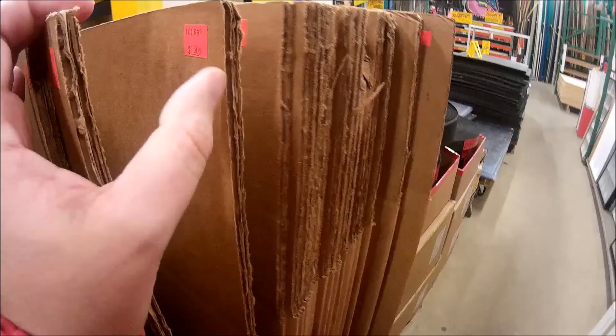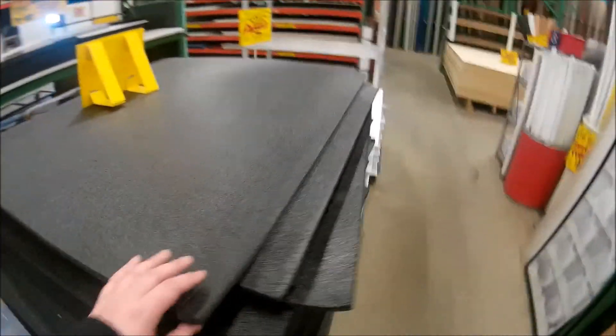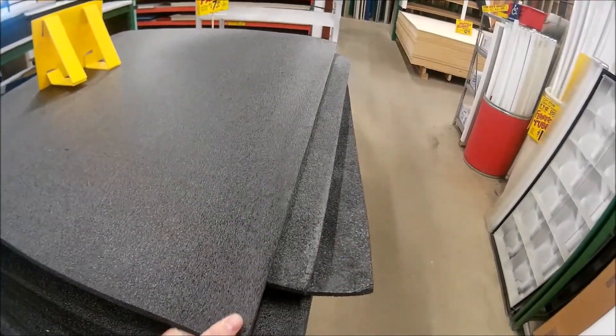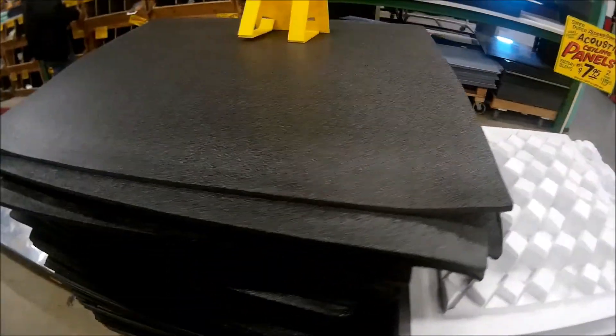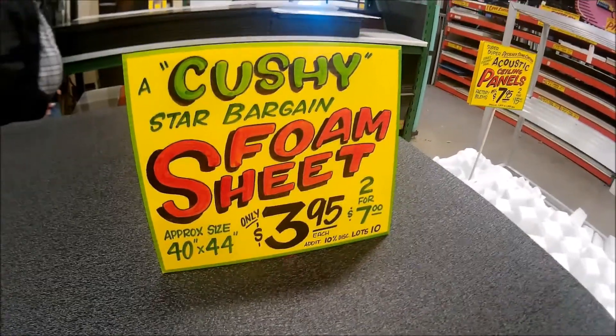They do have cardboard here — fifty cents for a box. But I also saw this foam. This may work — put this on the wall, put the map on top of this, this would work perfect. This is what we're going for. Four bucks a sheet, I need two sheets — seven bucks. Okay, we've got our foam, we're going to head home.